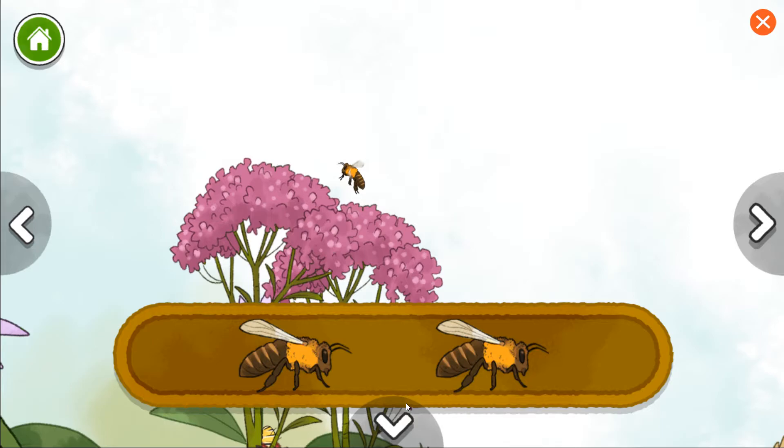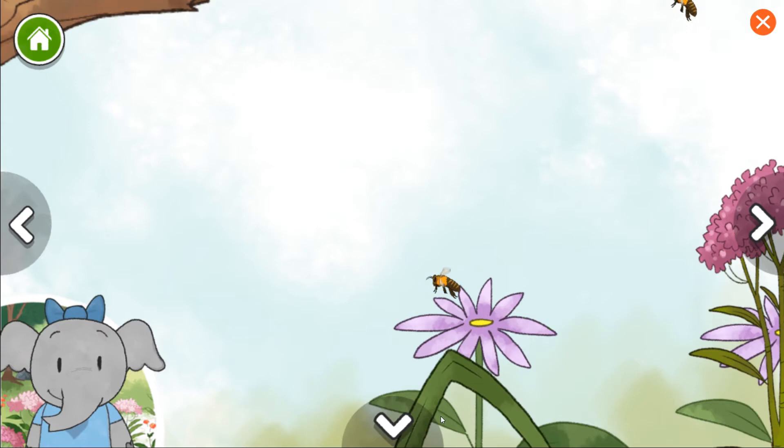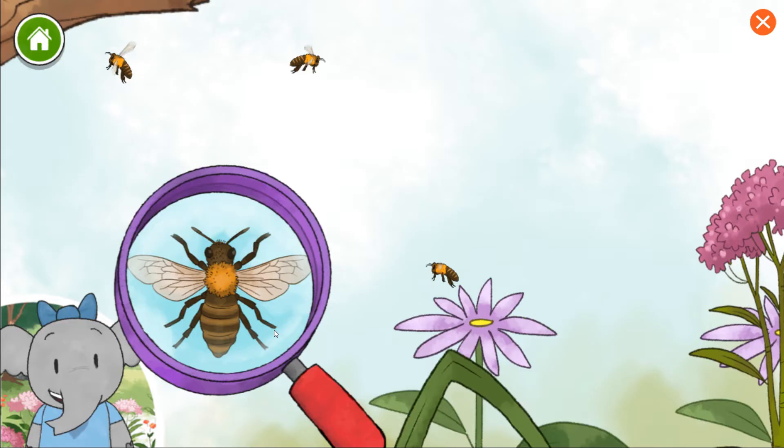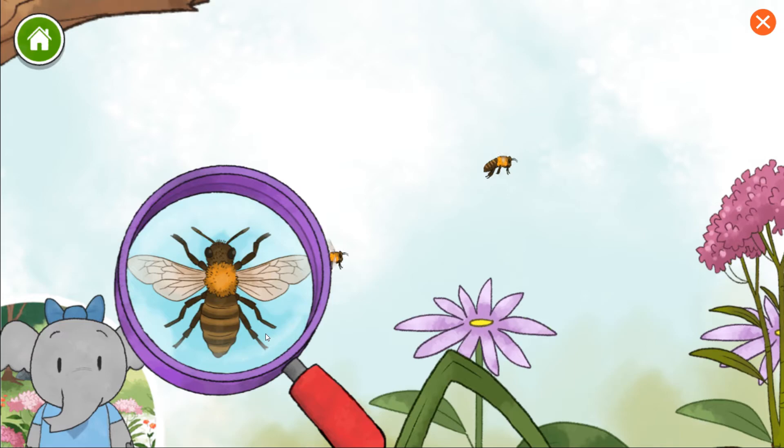Honeybees tell each other where food is in a special way. They do something called a waggle dance with their bodies. I notice the honeybee has two sets of wings — bigger ones in the front and smaller ones in the back.